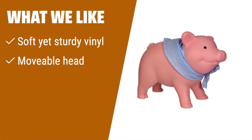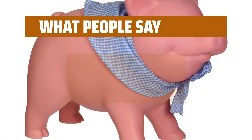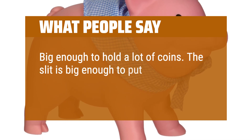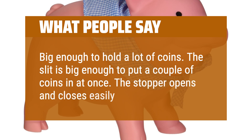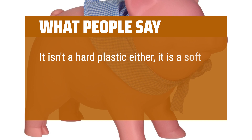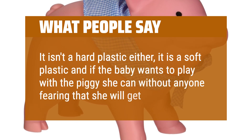What we like: If you like a soft and sturdy piggy bank with a cute facial expression and gingham scarf, this is the one for you. The durability and cuteness make it a fun alternative to classic models. What people say: Big enough to hold a lot of coins. The slit is big enough to put a couple of coins in at once, and the stopper opens and closes easily. It is a soft plastic, so if a baby wants to play with it she can without anyone fearing she will get hurt.